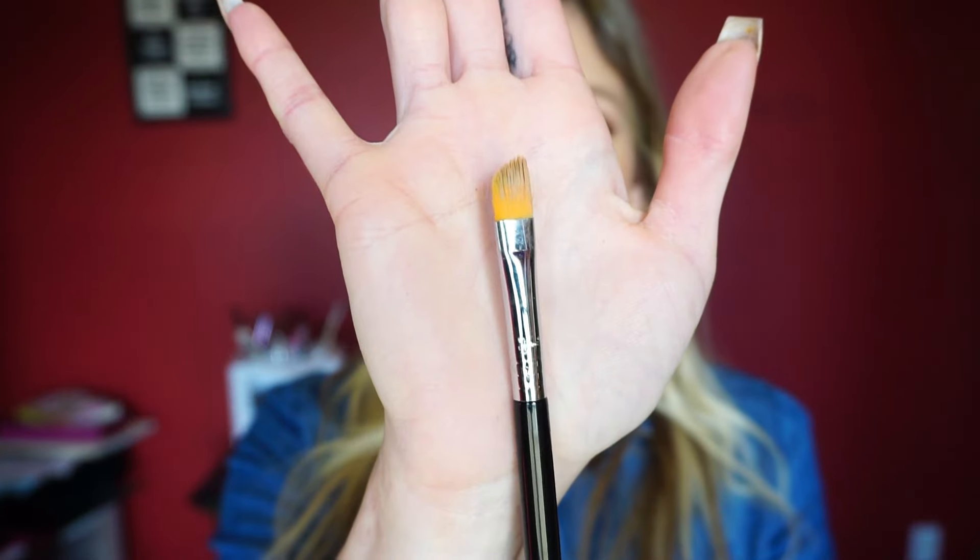This is the Cut Crease E62 brush. I use this to apply concealer on my eyes when I'm doing a cut crease. It has more of an angled tip so I can really sharply cut the crease. This brush is made for cut creases and it has really helped me out — I never had a brush like this before, and defining a cut crease with concealer was really hard without it.